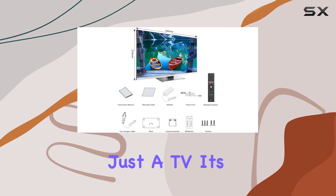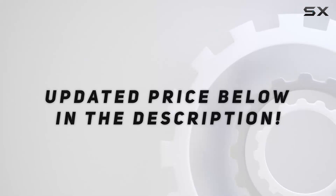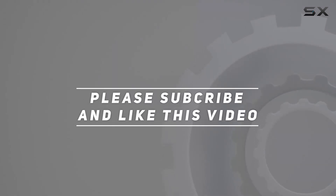It's a winner. This isn't just a TV — it's a complete entertainment package. Check out the video description for updated pricing, and thank you for watching.